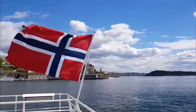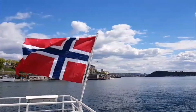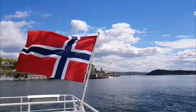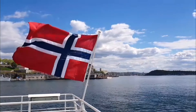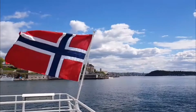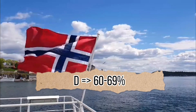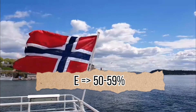Let's now explain how the grading system in Norway compares to other countries. The passing grades in most Norwegian universities range from A, which is the highest, to E as the lowest. A corresponds to marks between 90 to 100. B corresponds to marks between 80 to 89. C corresponds to marks between 70 to 79. D corresponds to marks between 60 to 69. E corresponds to marks between 50 to 59.